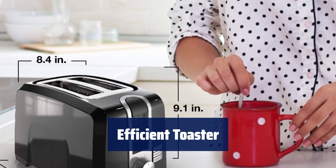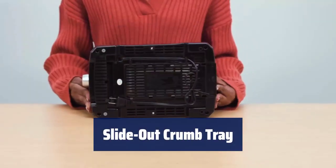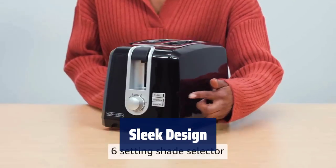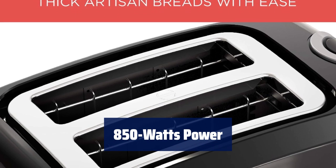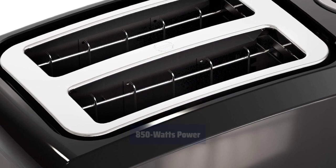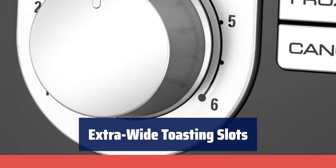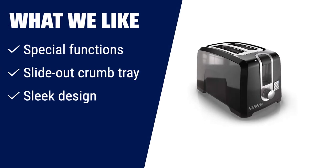Number 2. Simply press the frozen or bagel buttons and let the toaster adjust to provide perfect results. You can also use the cancel button to stop toasting at any time. Keep your counter clean and fresh with the convenient crumb tray — easily remove crumbs before they burn or make a mess. The toaster's sleek design won't take up too much space on your countertop, adding style to your kitchen. Experience fast toasting with precise results, thanks to 850 watts of power in this efficient toaster. Enjoy a delicious crunch with bagels, thick breads and more. The extra-wide slots accommodate all types of toasted treats for your convenience.